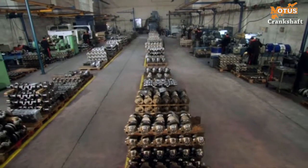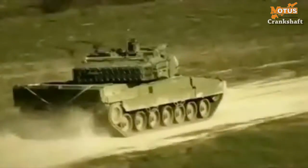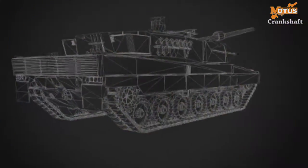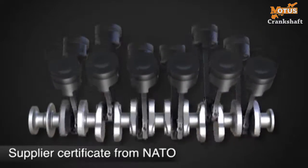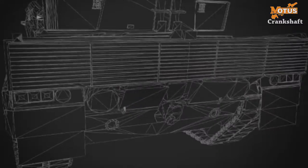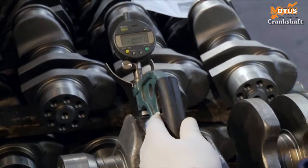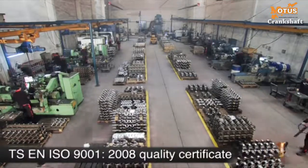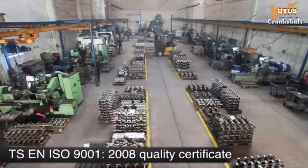In 2011, MOTUS broke new ground by producing crankshafts for the Turkish Armed Forces A5 model tanks and was granted a supplier certificate by NATO. As proof of its manufacturing quality standards, MOTUS also holds the TS EN ISO 9001-2008 quality certificate.